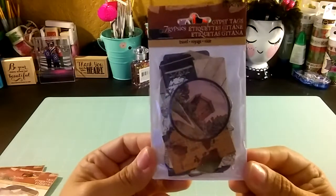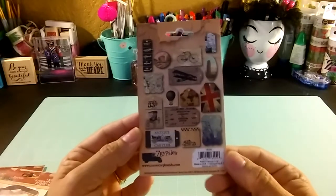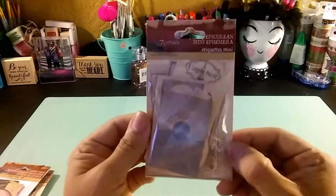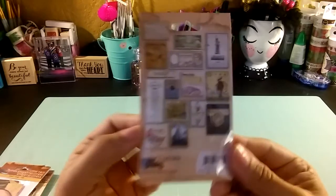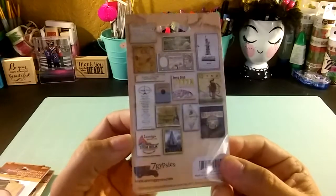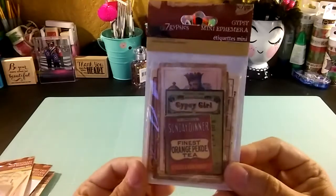That's a project I have in mind. All the merchandise from Joann's was like 50% off this past weekend.